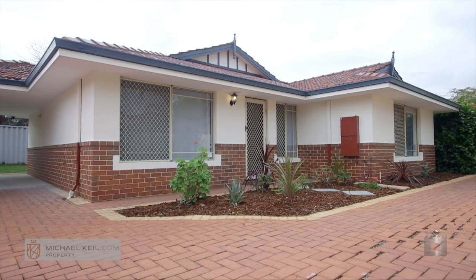Hi, welcome to Michael Keel TV. Today I'm at 2-55 Raleigh Street in Carlisle, an immaculate three-bedroom, one-bathroom, Federation-style villa that's just hit the market.